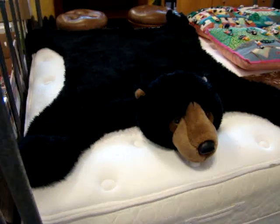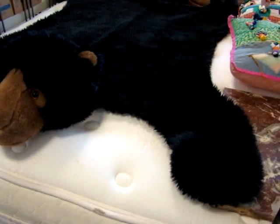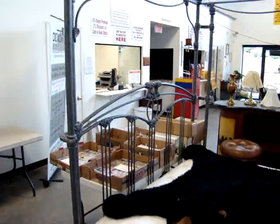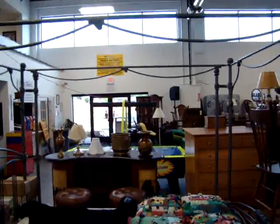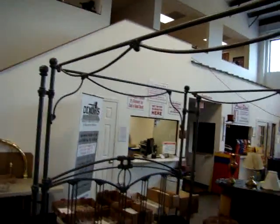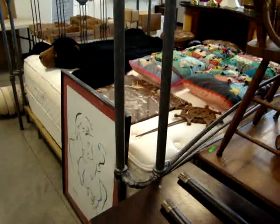If you want to get your kid a bear skin rug, here you go — beautiful stuffed bear skin rug. We have a queen size iron canopy bed, like new, used in a guest room. The box spring and mattress will be sold separately.